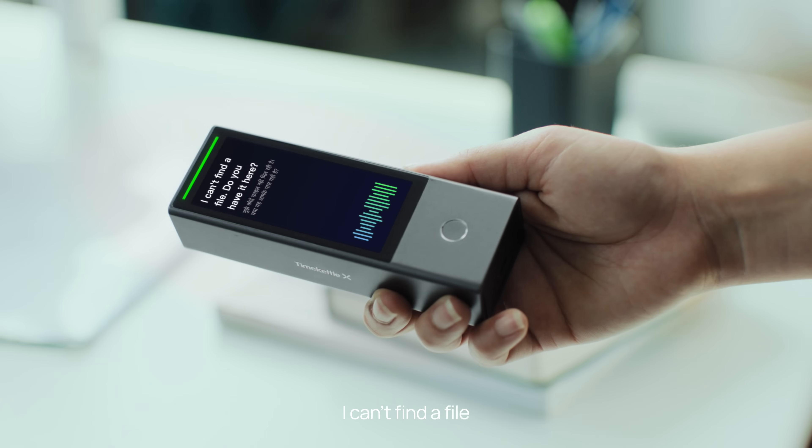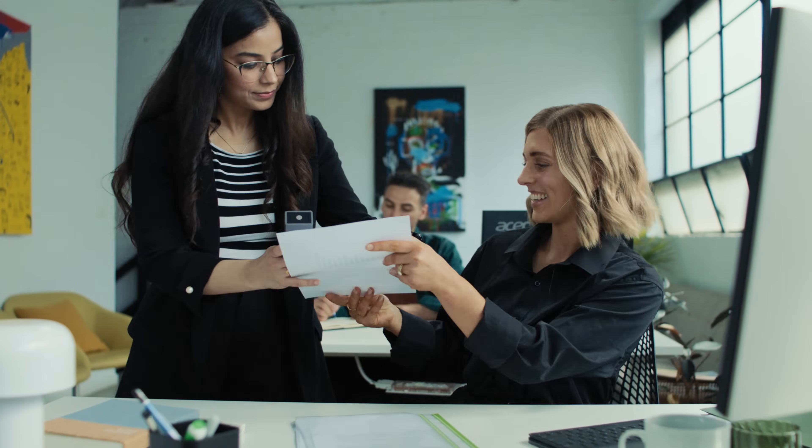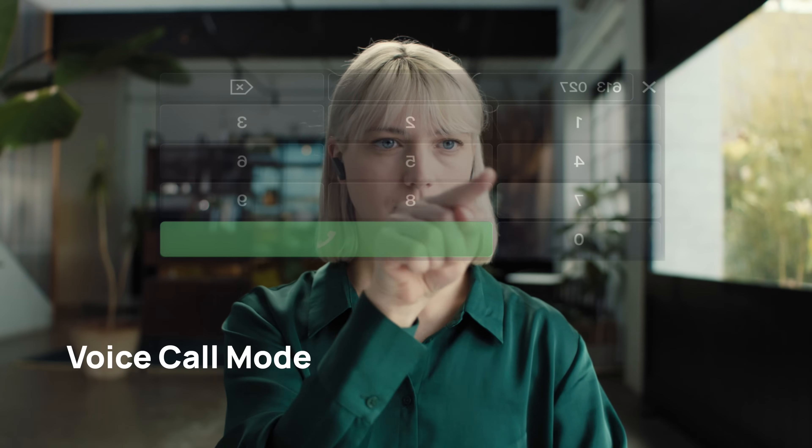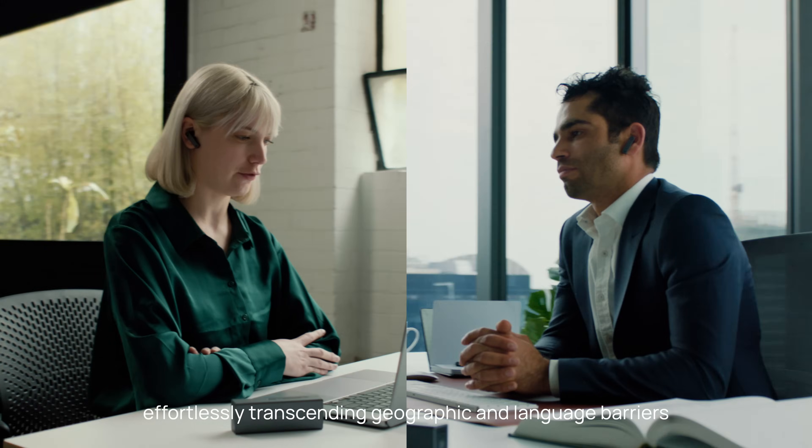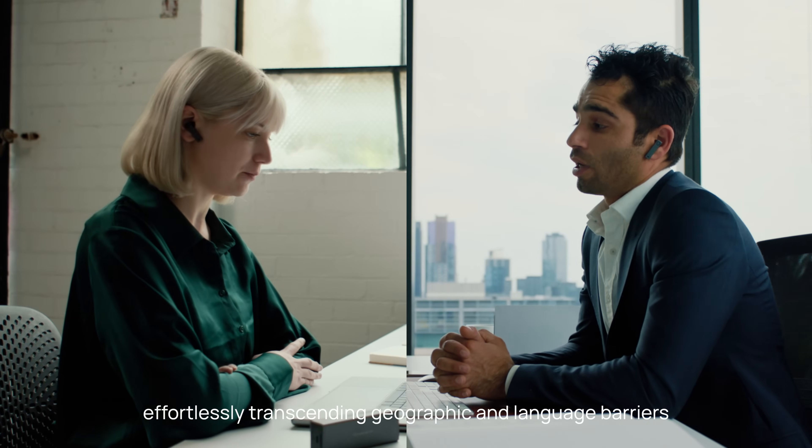I can't find a file. Do you have it here? Elevate your diverse conference experience by one single dial, effortlessly transcending geographic and language barriers.